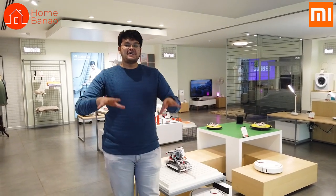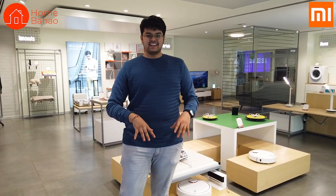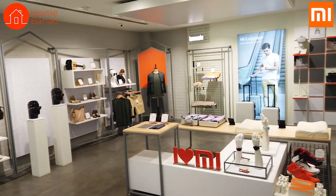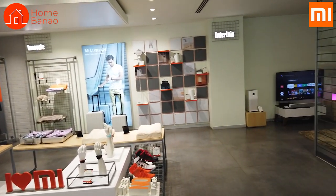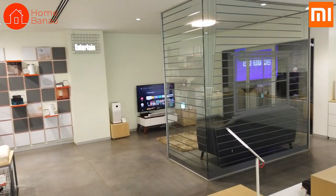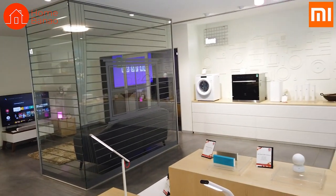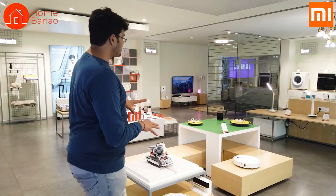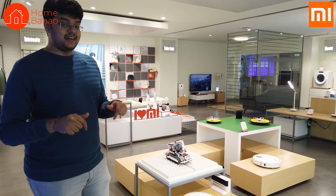Hey guys, Nikhil here from HomeBanao. I am at the MI Home Indira Nagar on the first floor, and they have a very unique first floor. The reason I'm telling you this is none of these products are on sale — yes, you heard me right. None of the products on their first floor are on sale in India yet. This is actually on sale in China, not in India.